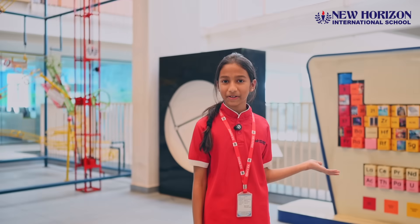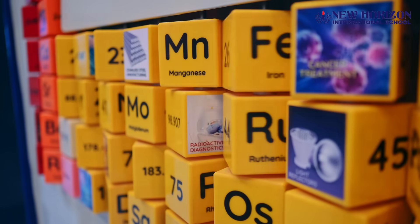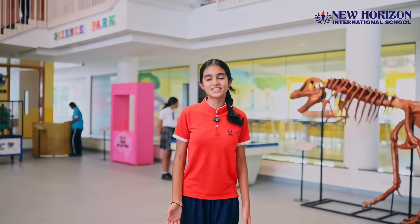This is the 3D periodic table, where chemistry comes alive — literally. NHIS Science Park, where curiosity comes alive and innovation starts.